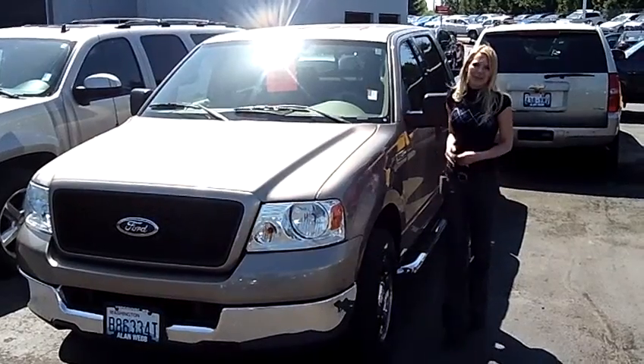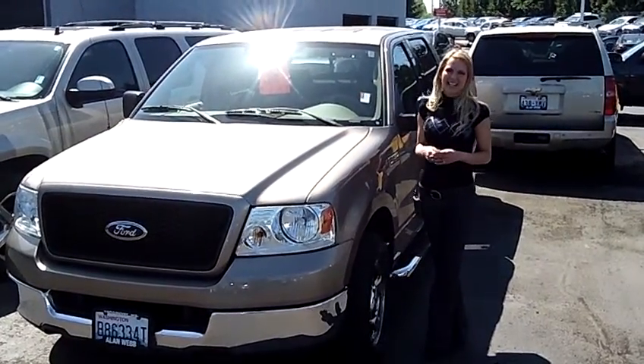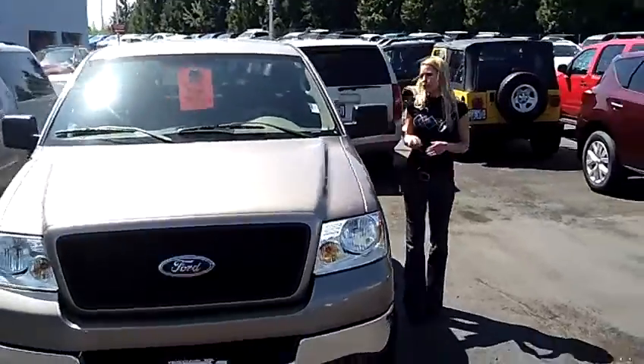Hi, this is Lacey. I'm here at Allen Webb Nissan in the Vancouver Auto Mall. Thanks for clicking on that link. This is your virtual tour of the 2004 Ford F-150.